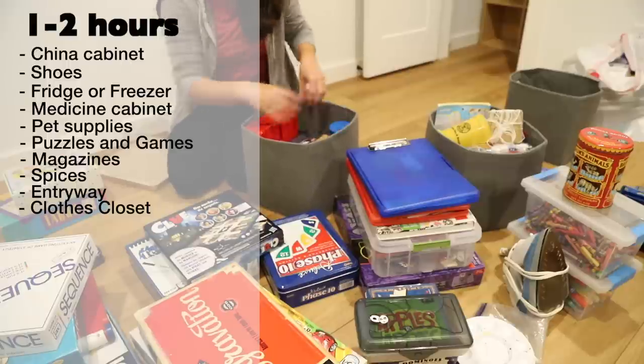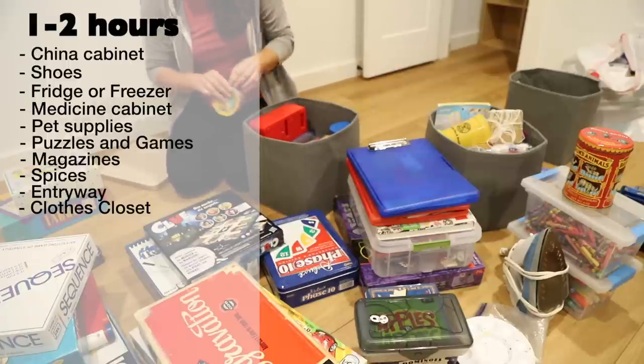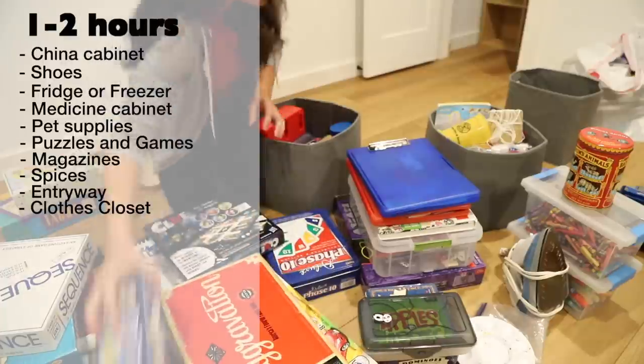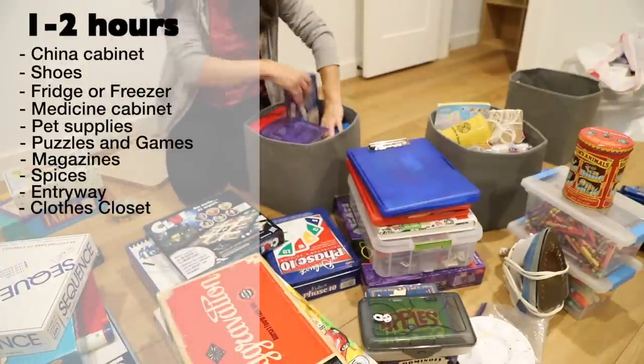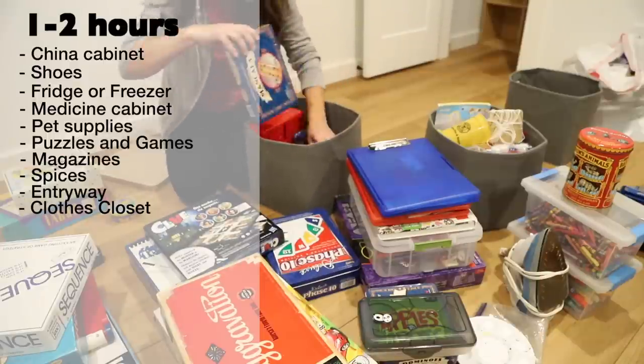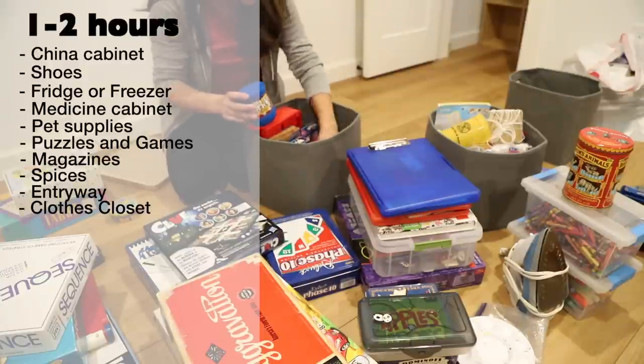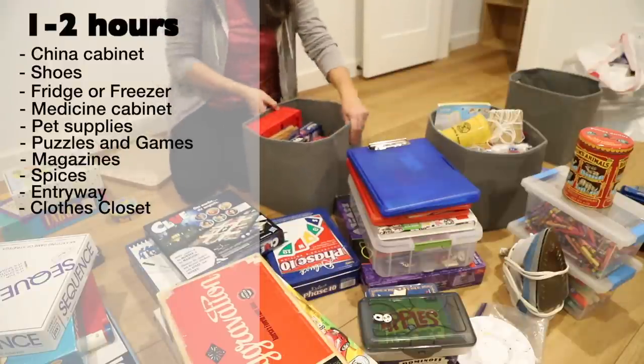Consider decluttering clothing items that no longer fit or that don't match your style anymore. To help keep the closet organized going forward, choose a specific number of hangers to keep in it. If you plan to bring a new item in, those hangers will be your guide — if there isn't a hanger available, you'll need to make a decluttering choice in order to make room.